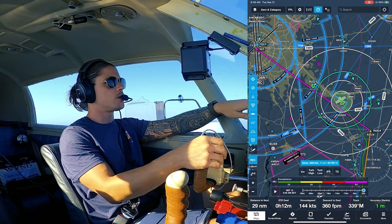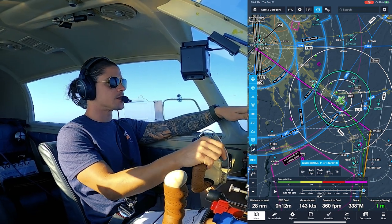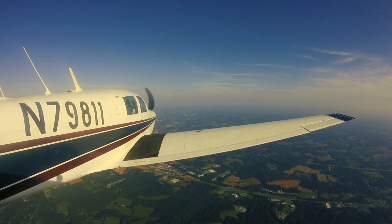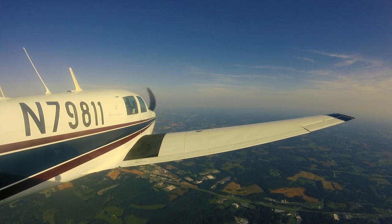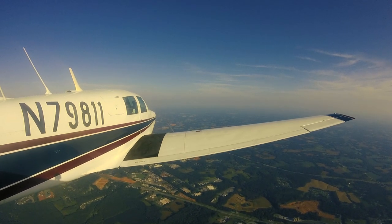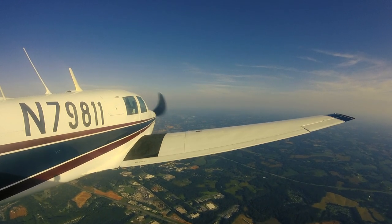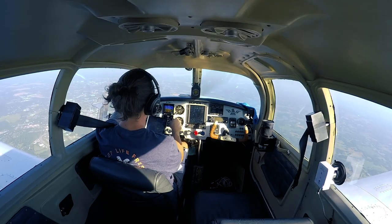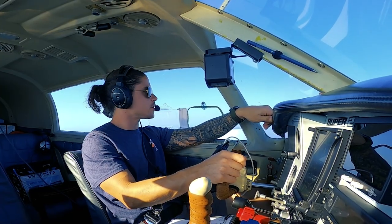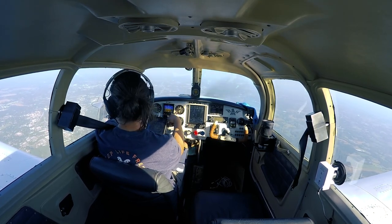Up until this point where we just got on with Charlotte approach, it has not been any different than flying into really any other towered Charlie airport. Except for the preparation, which you do anyway. You just gotta be ready: do your homework on bigger airports, be ready to take down long taxi instructions, and get arrivals assigned. You can also file 'no STAR' in your flight plan if you prefer, but as a commercial instrument-rated pilot you should be comfortable with arrivals. Good day to practice.